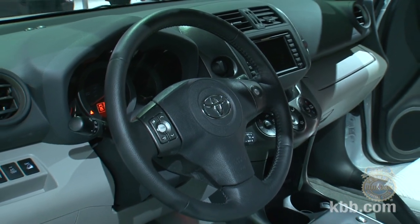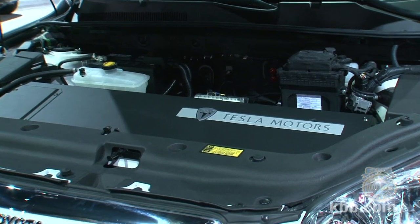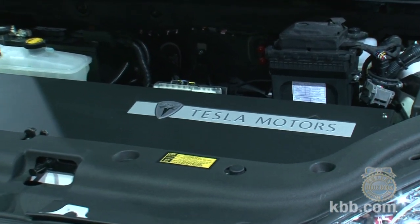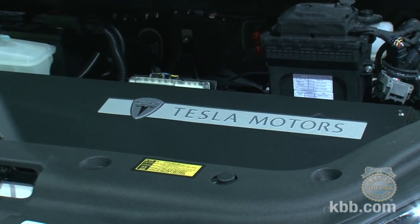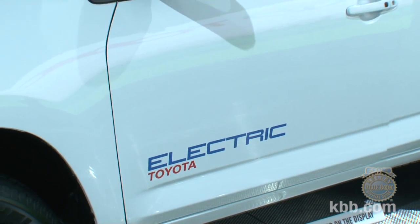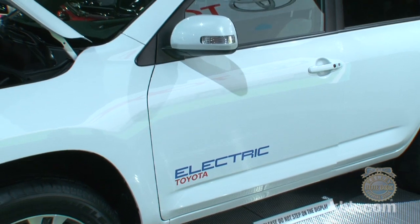While all that is clear about the demonstration vehicle, quite a few questions remain attached to the production version. Tesla will build the battery and related parts and components at its new facility in Palo Alto, California, but how and when these components will be installed remains to be determined. That's not all that surprising, since what those components will be is also TBD.